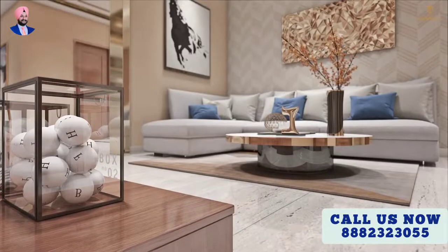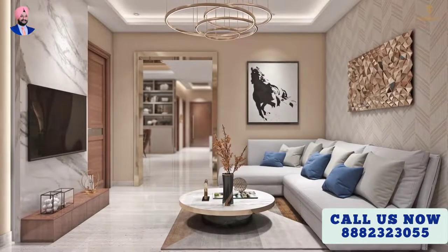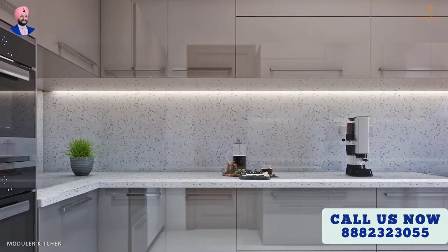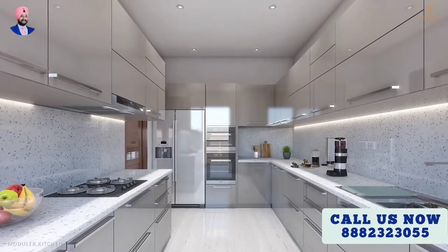A panic switch is provided in each apartment in case of an emergency. Doctor, housekeeping, laundry, and butler services will be available on request.